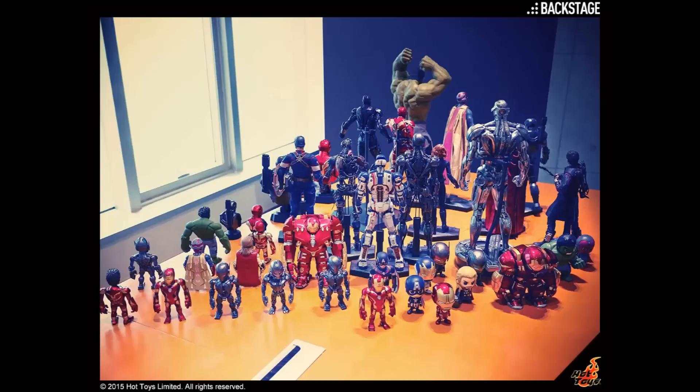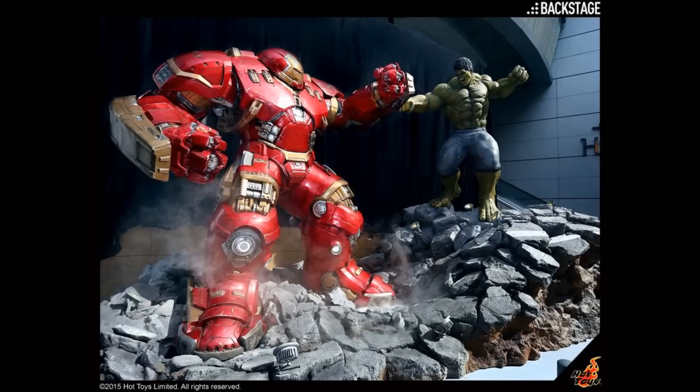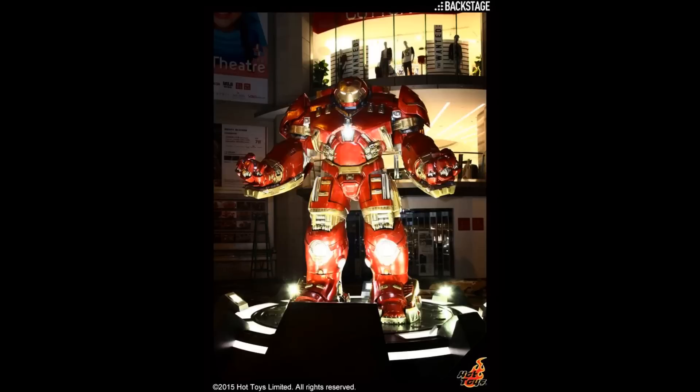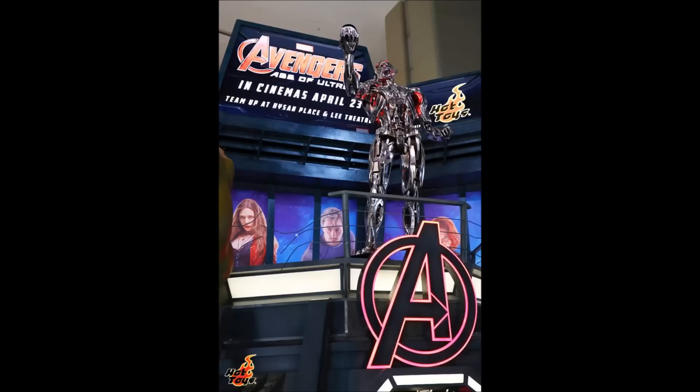Some of the coolest things at this event are the life-size statues, especially those of the Hulk and Hulkbuster placed outside the entrance of Haisan Place, engaged in battle, and the life-size Hulkbuster outside Lee Theater, plus the life-size Hulk, Mark 43, and Ultron Prime at the atrium of Haisan Place.